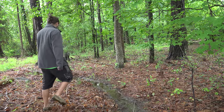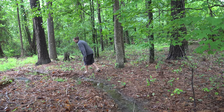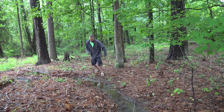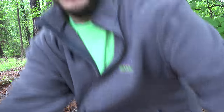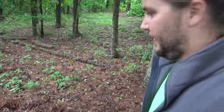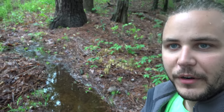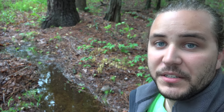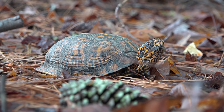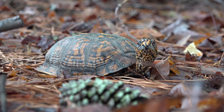We're gonna walk this — hopefully we'll find something good. Come check this out — you're in for a treat right here. If you look right over my shoulder you're gonna see an eastern box turtle. These guys can be found from Maine all the way down to Florida and even as far west as the Mississippi River.